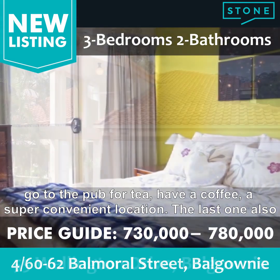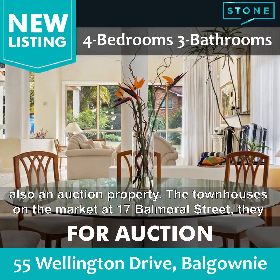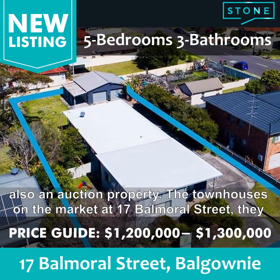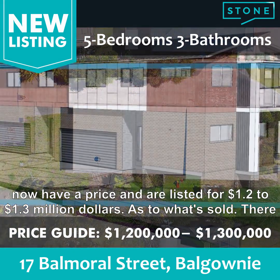The last new listing also from our office: Paul has got number 55 Wellington Drive on the market, which is also an auction property. The townhouse at 17 Balmoral Street now has a price and is listed for $1.2 to $1.3 million.